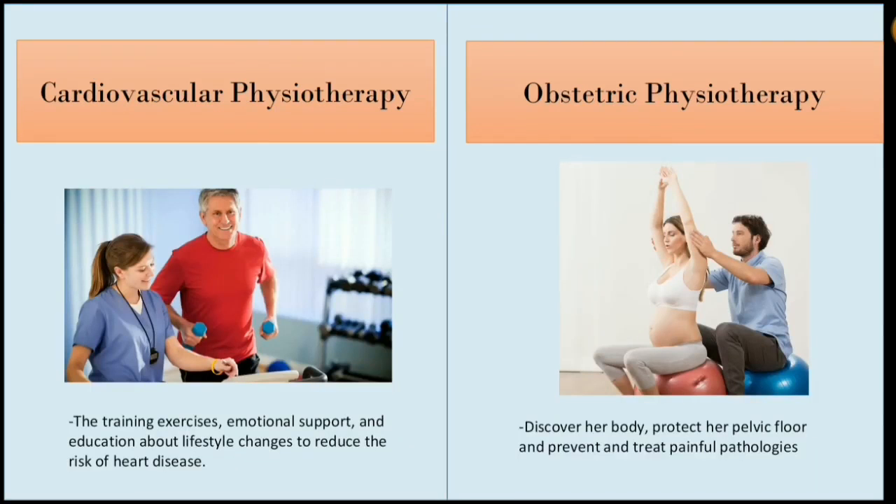Cardiovascular physiotherapy helps improve health and recover from heart attack, other types of heart disease, through training exercises, emotional support and education about lifestyle changes to reduce the risk of heart disease.